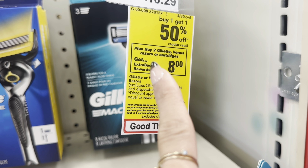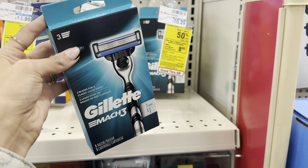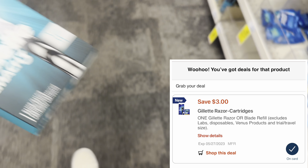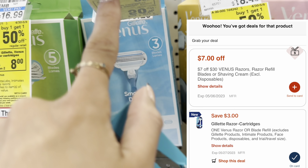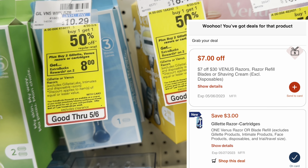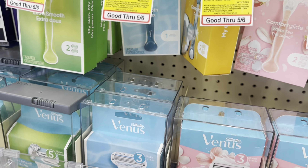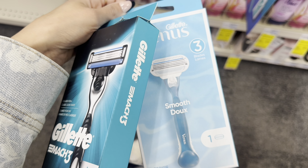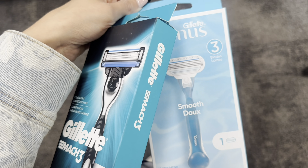Next up, we have a great deal on Venus and Gillette razors. They're buy two, get an $8 extra buck, and also buy one, get one 50% off. I'm grabbing one Gillette for $10.29 and one Venus, because we have a $3 digital coupon for Venus and a $3 digital coupon for Gillette. These will total $15.43 with the buy one, get one 50% off. After the two $3 coupons, we pay $9.43, but we get back an $8 extra buck — making it just $1.43 for both. Such a good deal.